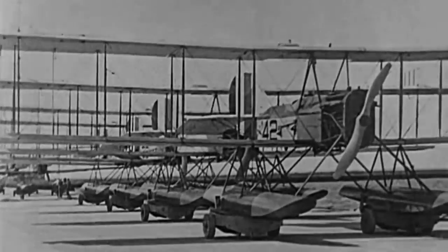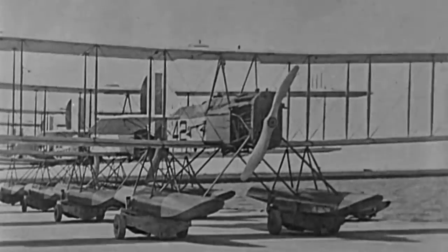In two decades, seaplanes evolved from a fragile flying apparatus to a reliable machine able to withstand significant accelerations.